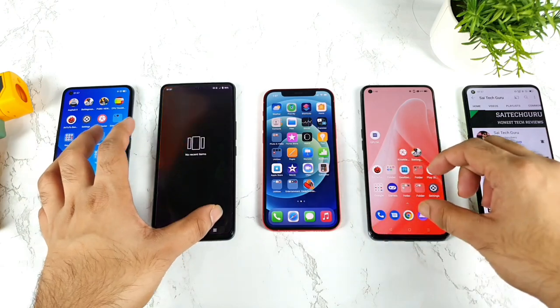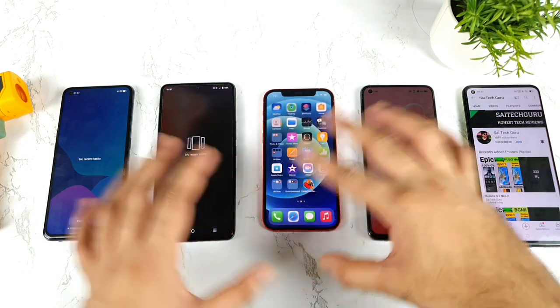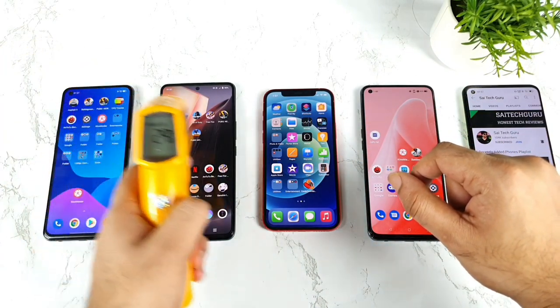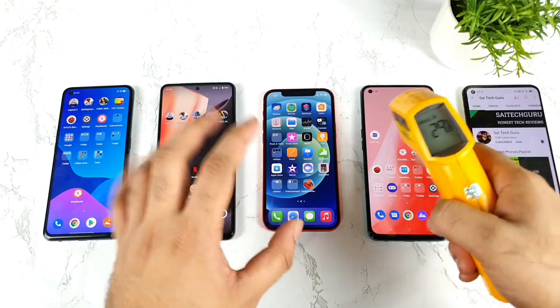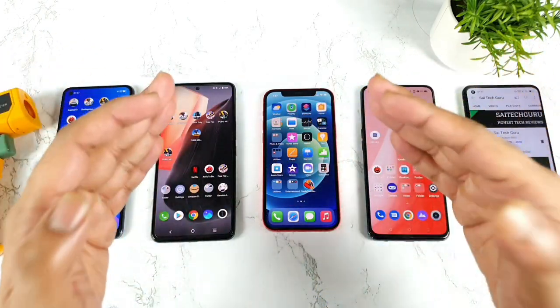First, all the apps should be completely cleared from the background RAM. As you can clearly see, there are no background applications running at this moment between all of these four smartphones. Now let me quickly check the temperatures: 29.6, 29.8, 30.4, 28.9. So overall around 30 degrees Celsius across all four smartphones — no issues, pretty much good.